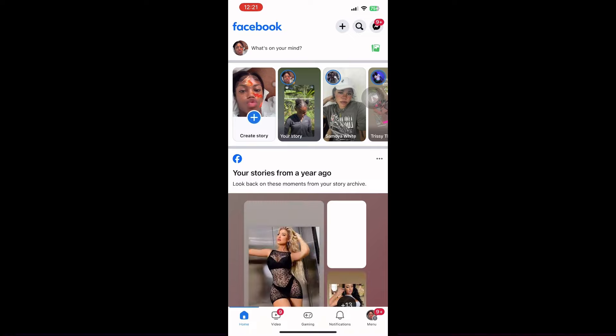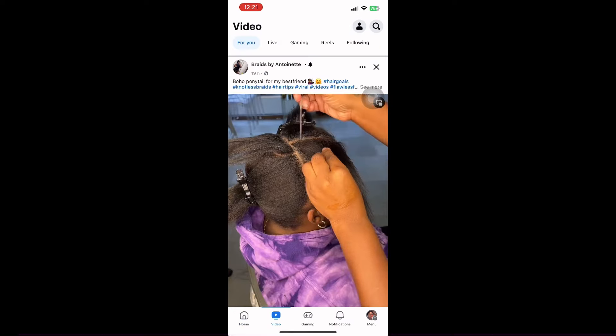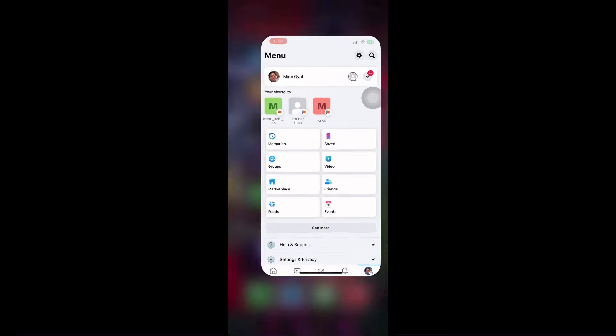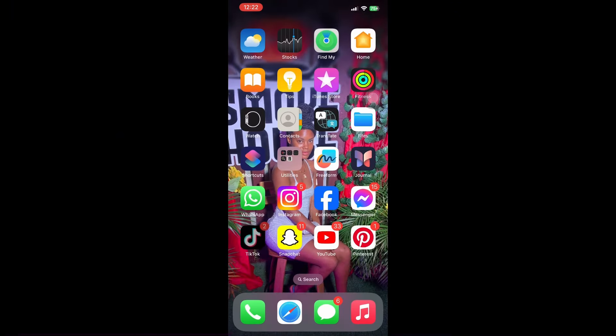Now going over to Facebook — it's an old long-time page. Those highlights are from a year ago. I always look at people's stuff and get notifications. Going into Messenger — it's a long-time Messenger. I'll blur them out because I don't want you to see the names of the people who text me.